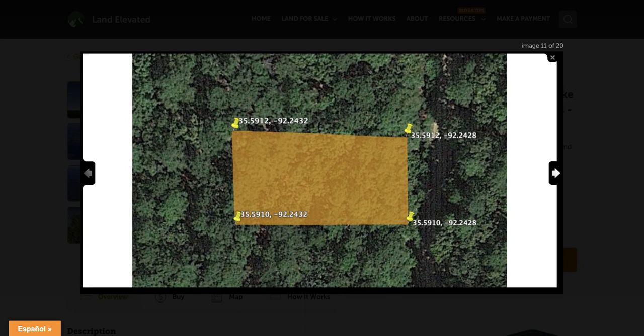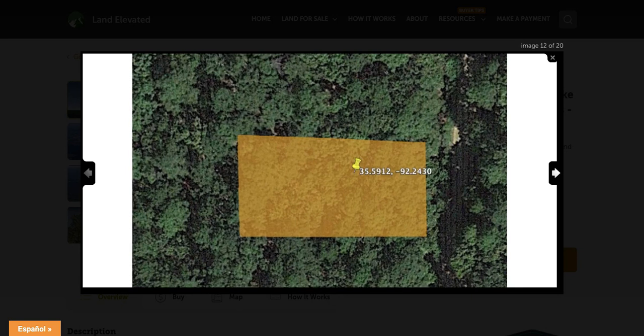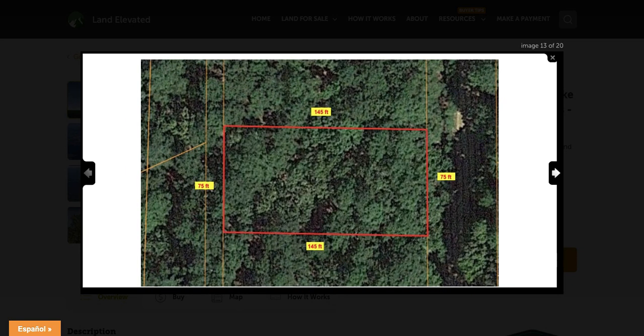If you would like to visit the property, you are welcome to do so. These are the GPS coordinates for the corners of the lot. If you plug these into Google Maps, you can locate the corners, walk the perimeter, and go see the property in person at any time.